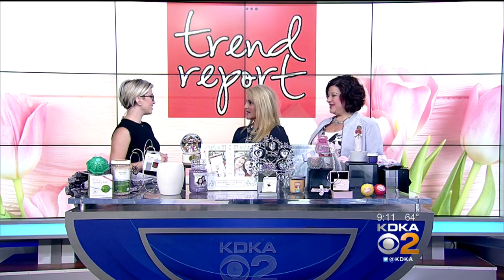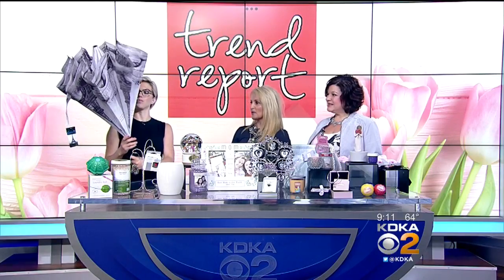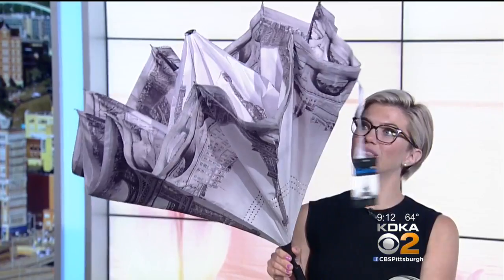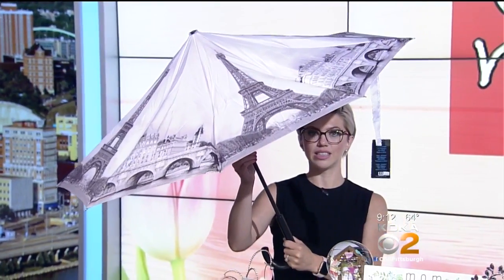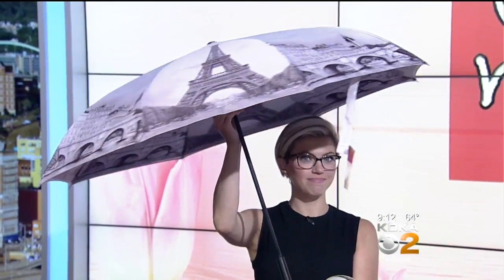Sometimes that's just the best way to go. So we're going to start with that umbrella. Belongings is known for having very unique and sparkly gifts, and in this situation they also have some that fall into the practical realm. This is from Galleria. This is an umbrella that opens from the inside out, so you never have to get wet — so you can keep your mom dry with that.